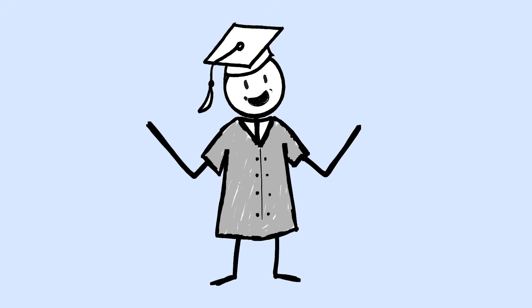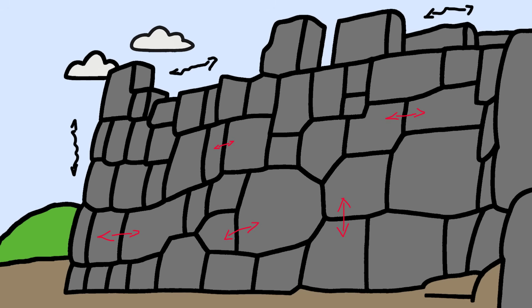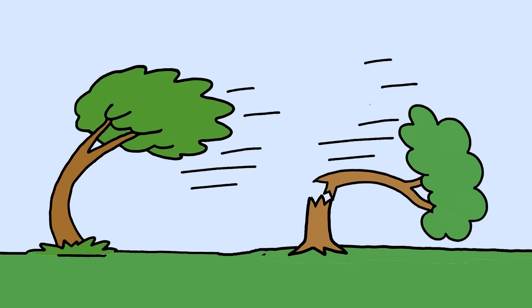The breakthrough in understanding came when researchers studied how these walls behaved during earthquakes using modern seismic monitoring equipment. During seismic events, the irregularly shaped stones actually slide against each other in controlled micro-movements, absorbing and dissipating earthquake energy instead of fighting it. It's like the difference between a rigid tree that breaks in a storm versus a flexible tree that bends and survives.